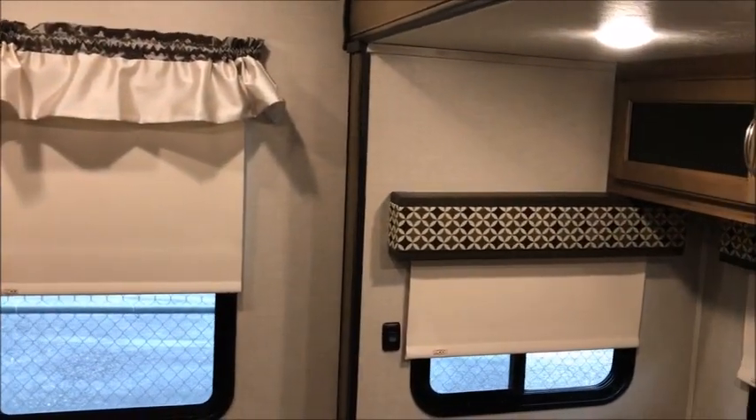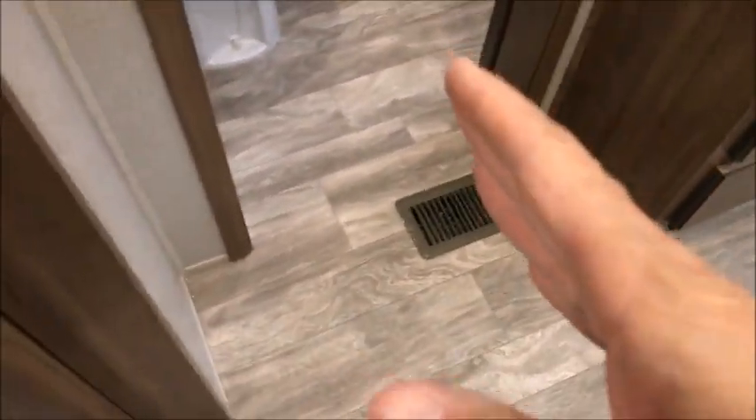Ceiling height in this camper is very good — about six foot six. There's a door that goes back into a full-size bathroom with a tub and a shower. The rear door takes you right outside, and there are fan controls and light switches. It's a sliding door, and that takes care of this bathroom.